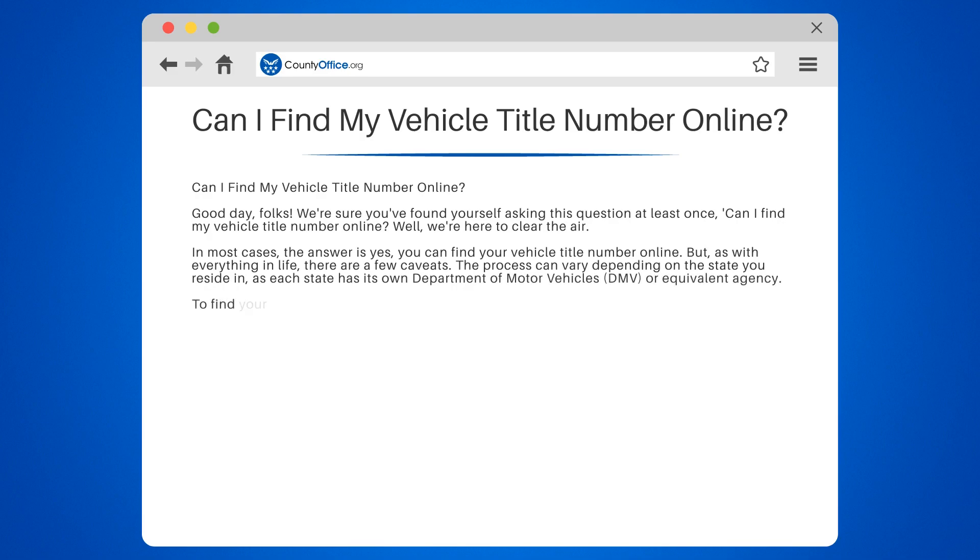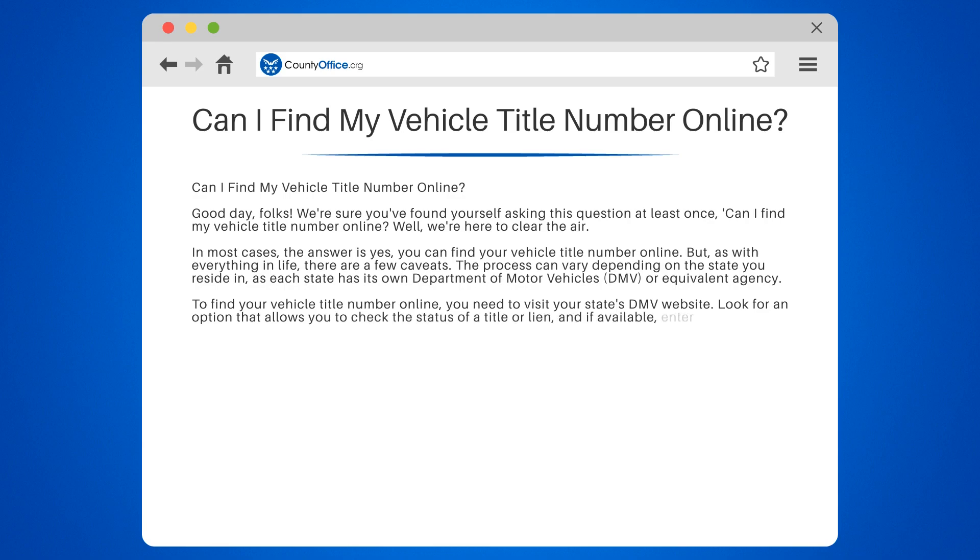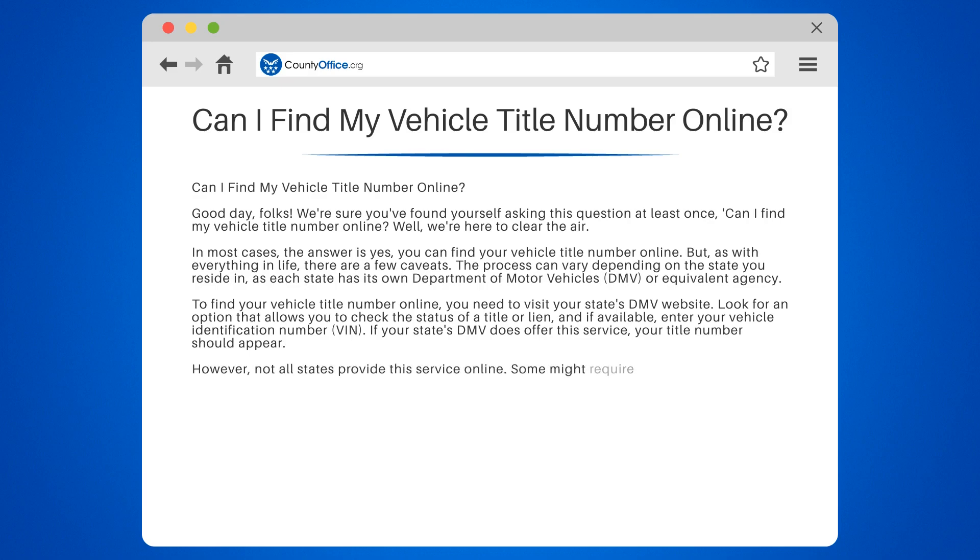To find your vehicle title number online, you need to visit your state's DMV website. Look for an option that allows you to check the status of a title or lien, and if available, enter your vehicle identification number, VIN. If your state's DMV does offer this service, your title number should appear. However, not all states provide this service online — some might require you to call or visit a local DMV office. So before you go on a wild goose chase on the internet, check if your state's DMV offers this service online.